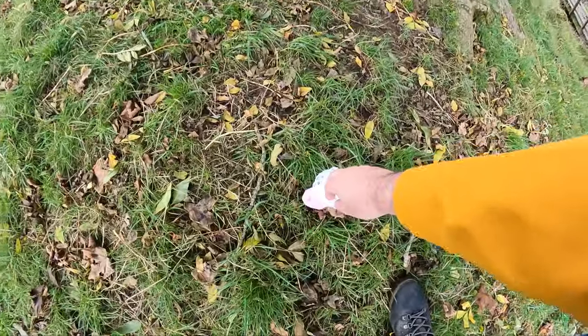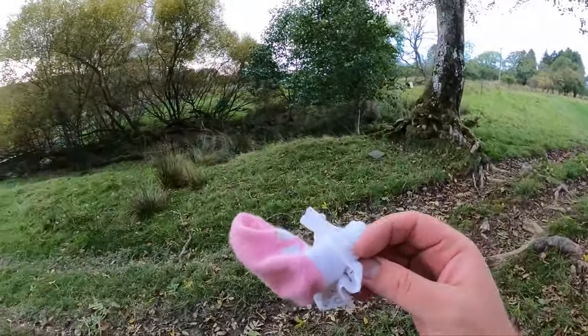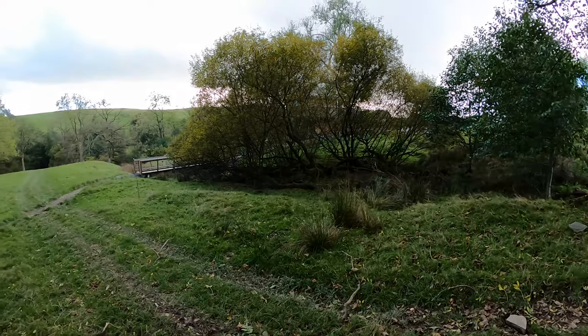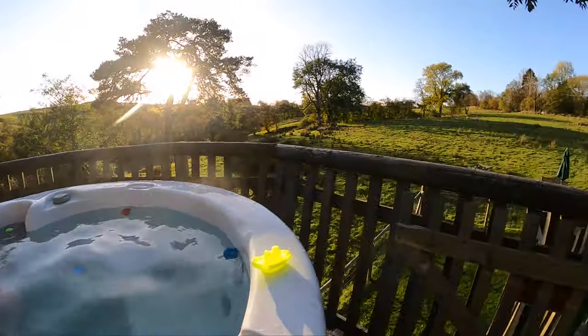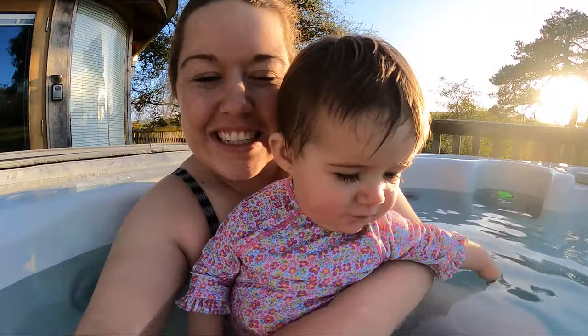Ready? High five buddy — you're high-fiving! Splash splash splash splash.